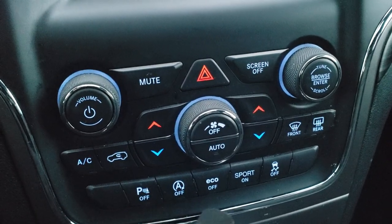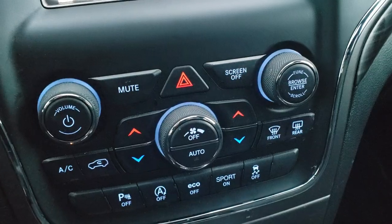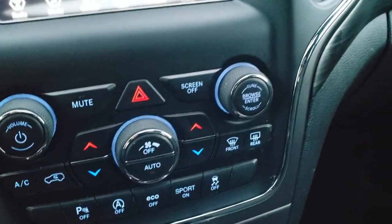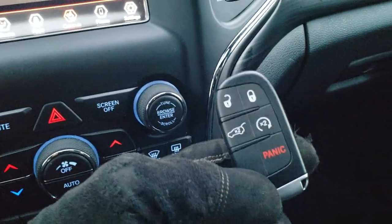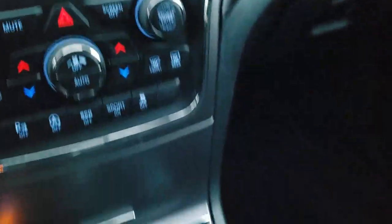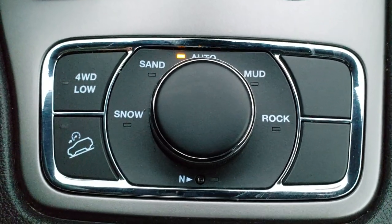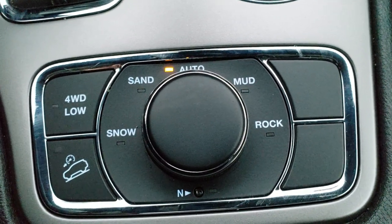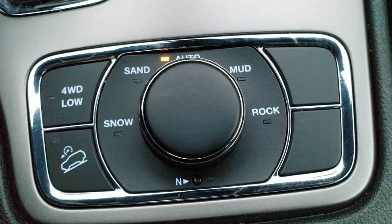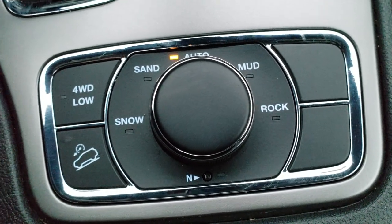You also have backup sensors, start-stop technology, eco mode, sport mode, and you can turn the stability control off. You get the Keyless Enter and Go system with remote start on the key fob. This one does have the QuadraTrack 2 system, which gives you terrain settings: snow, sand, auto, mud, and rock, as well as a neutral setting for flat towing, downhill assist control, and four-wheel drive low. It has an eight-speed automatic transmission.